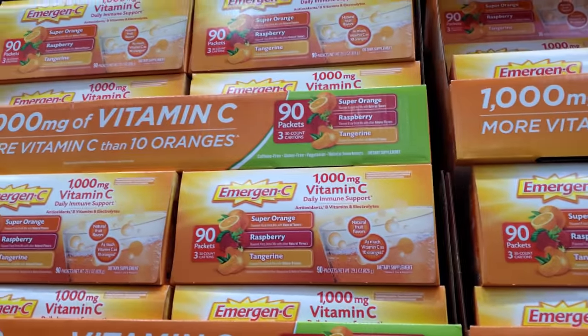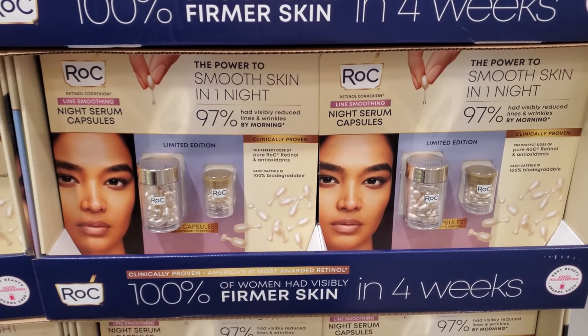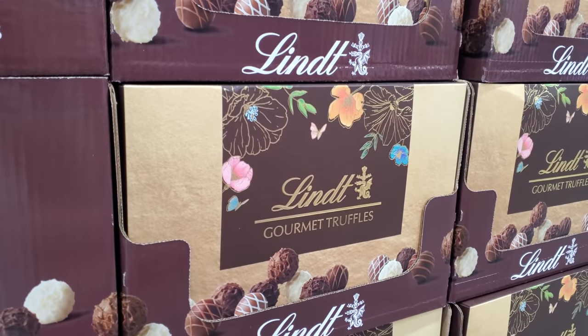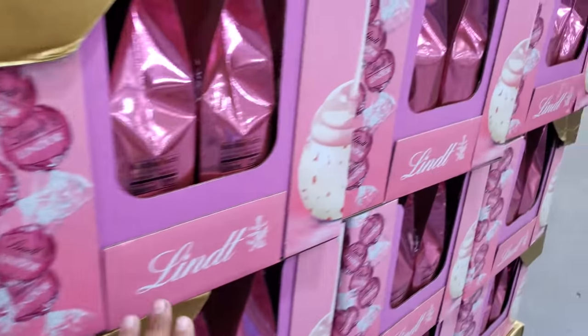On top of those are $19.89 — so pretty much $20 and $33. It says it only takes one night for smooth skin; I'm not too sure if that's real. For $13 you have gourmet truffles — those look pretty nice.